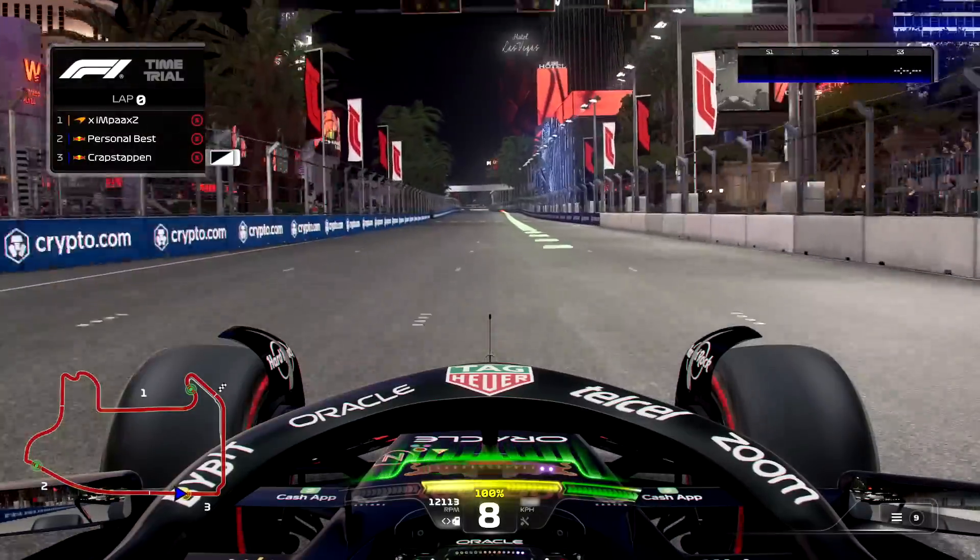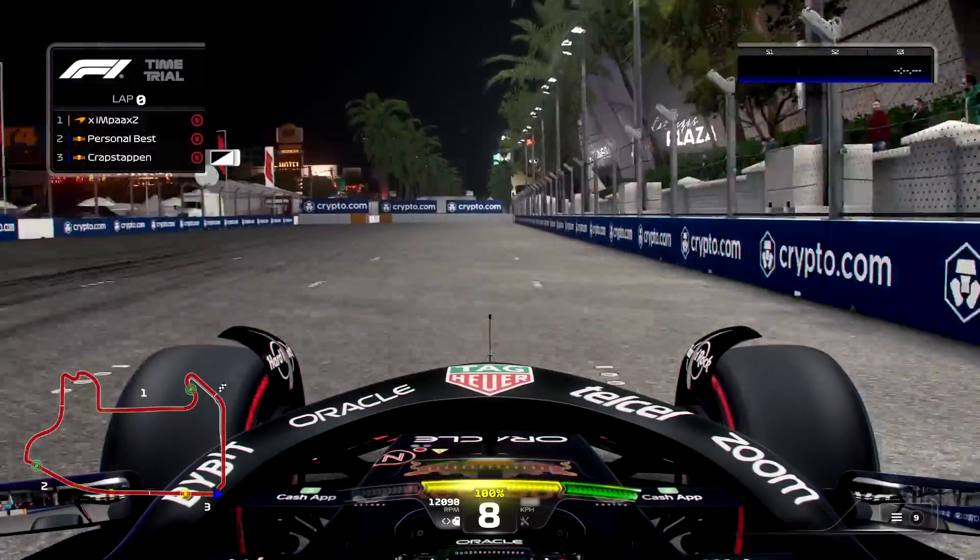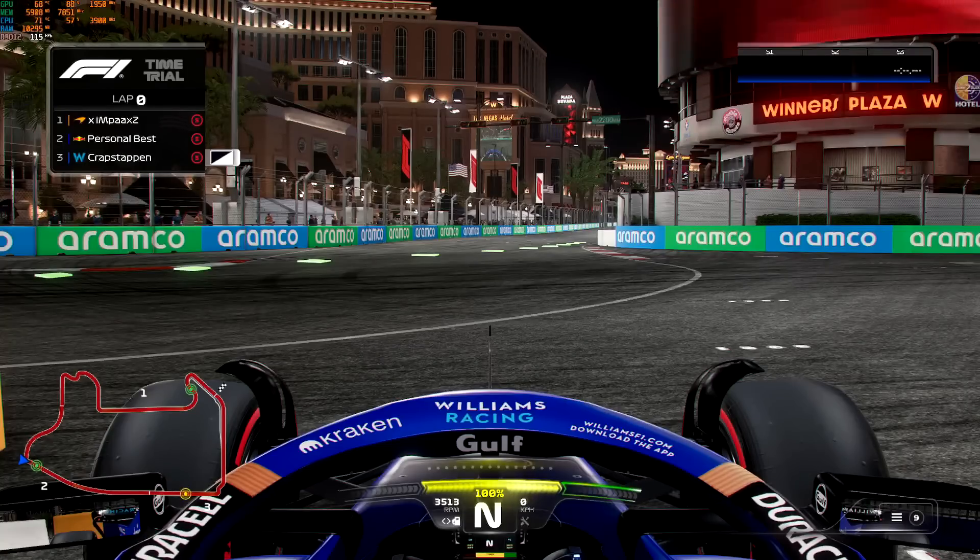I tested all 10 Formula 1 cars on the new Las Vegas track to find out which car has the highest top speed. Let's get into it. First off, starting off with the Williams. Let's see what we can do.